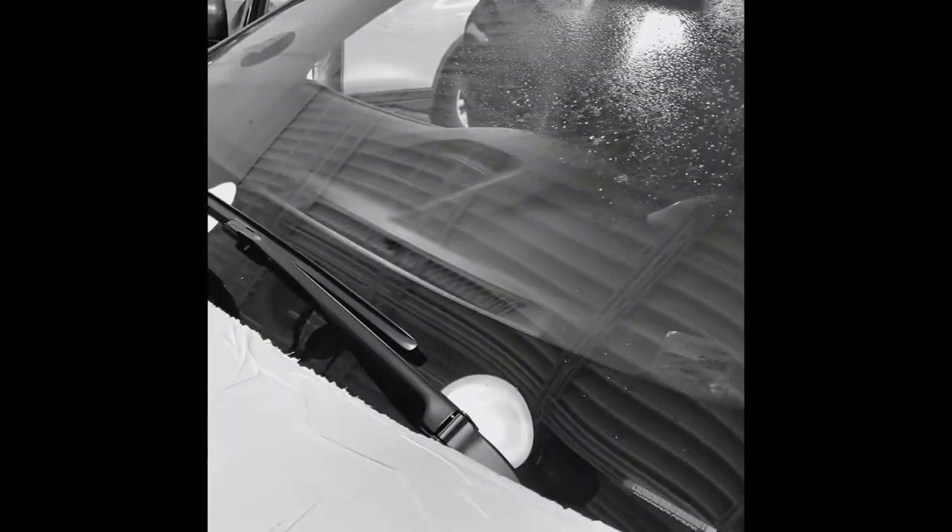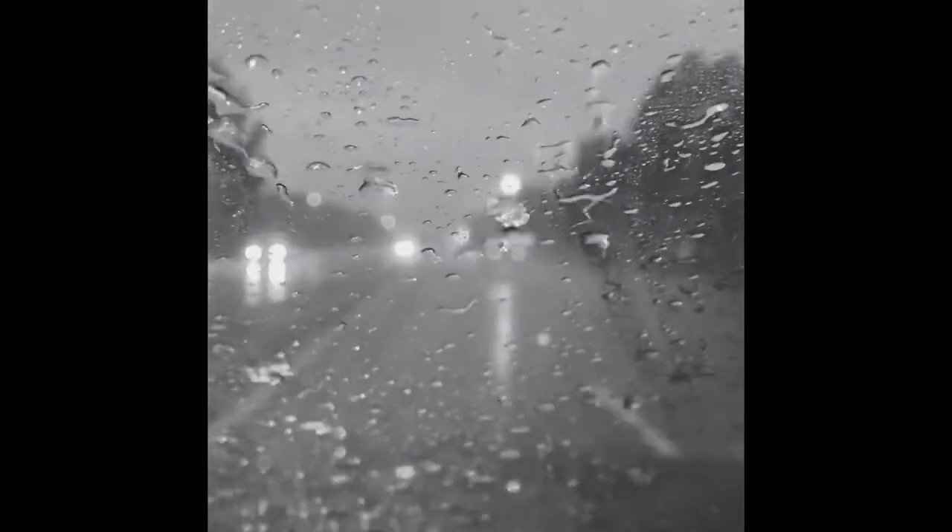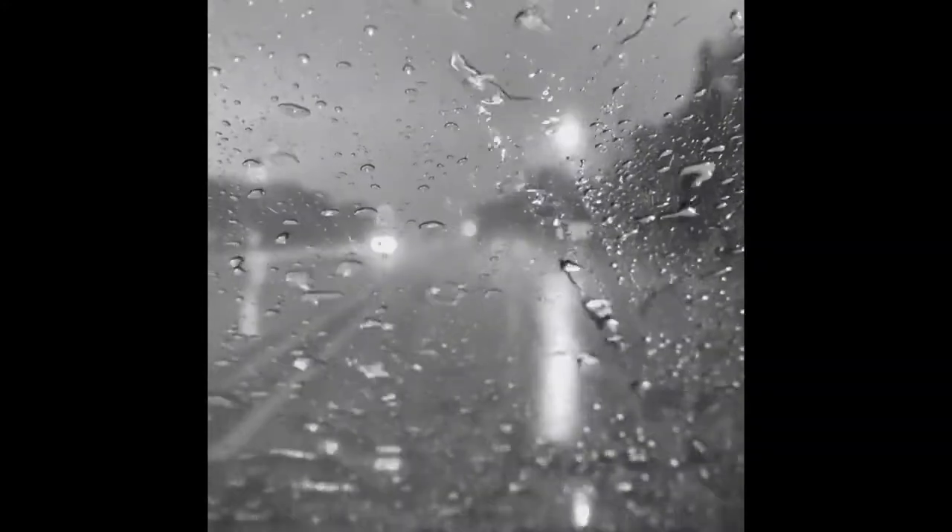The windshield has been treated with a special rain repellent used by the Air Force, which adds a hydrophobic coating and quickly repels water — just like this. So you don't even need to use your wiper blades.